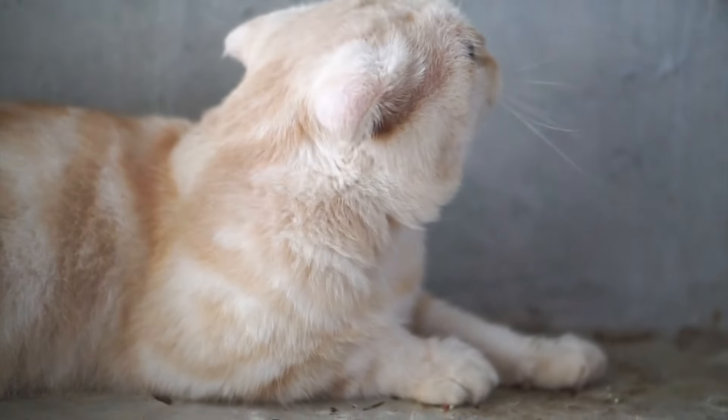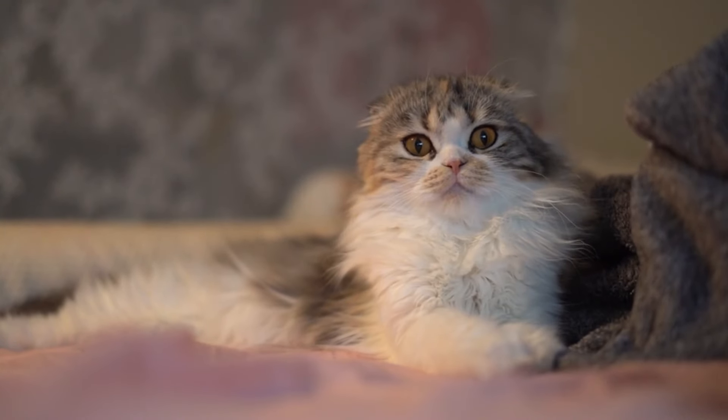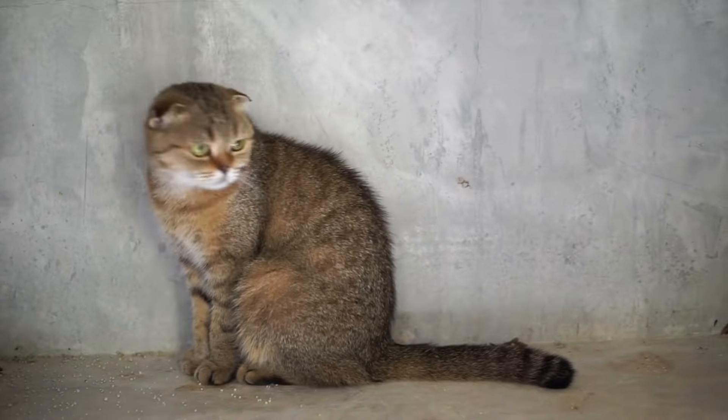At number 16, we have the Scottish Fold. These cats have ears that fold forward, making them look extra cute and smart. They're like the owls of the cat world.